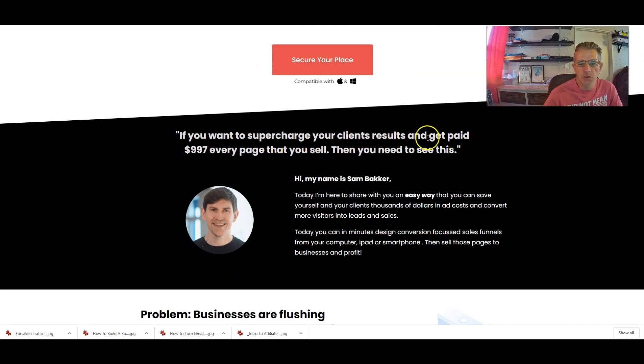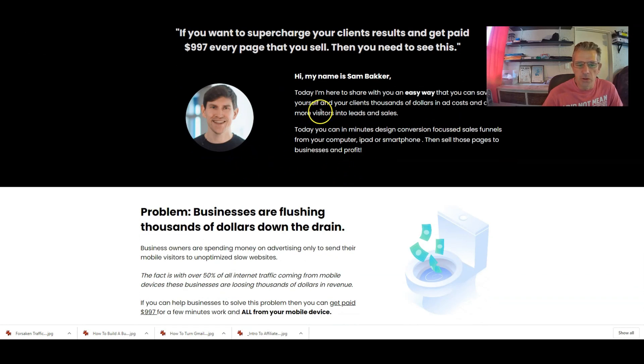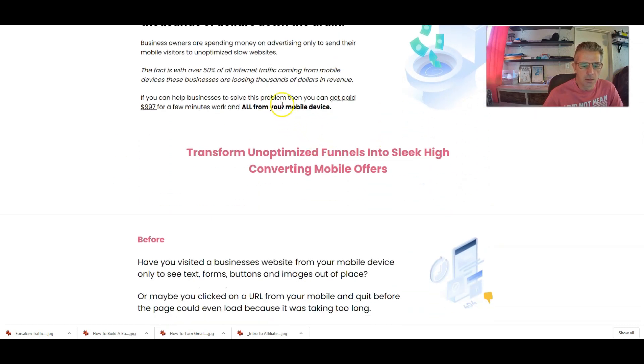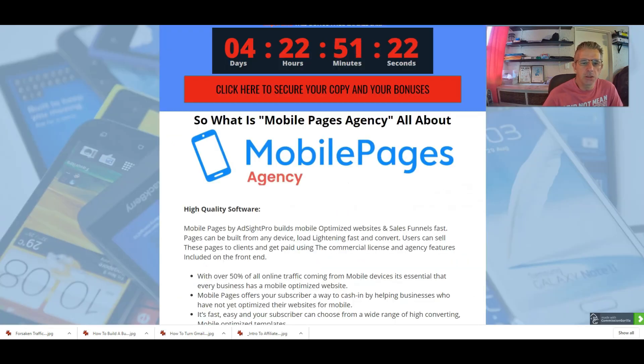If you want to supercharge your clients' results and get paid $997 for every page that you sell, then you need to see this. One of the creators of the software is Sam Baker. I'm not going to go into it in too much detail — they basically tell you about the pros and cons and why this is so important. Let's go back to my bonus page.